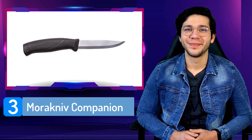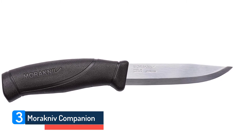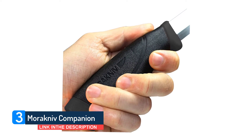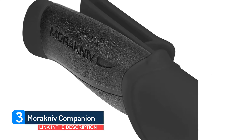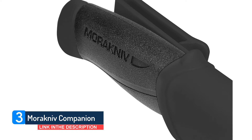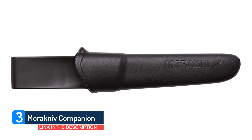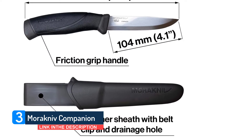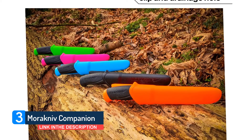Number 3: Marachnav Companion. Don't let the simple construction of the Marachnav Companion fool you — this is one capable blade that can prep meat for dinner or cut tinder for the campfire. It's made of Swedish stainless steel for a sharp, durable tool that'll resist rust in whatever outdoor environment you find yourself in. A TPE rubber handle is soft yet creates a lot of friction for a solid grip. It comes with a polymer sheath featuring a clip that can attach to a pack or belt. Best of all, it's less than $20.